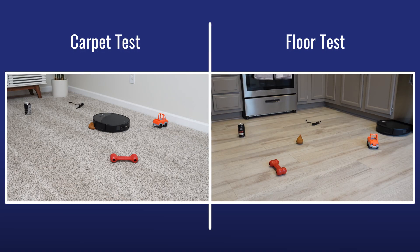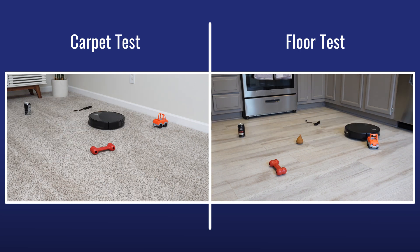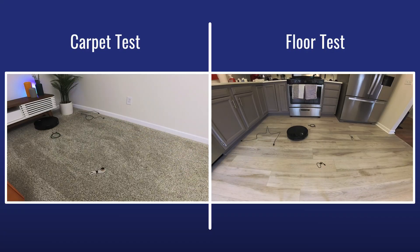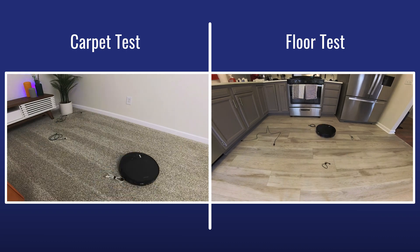Key observations from testing: floor type matters — when we switched flooring, results improved significantly. Cable color and length matter too; longer, lighter cables were avoided more effectively than shorter, darker ones. On carpet, the vacuum struggled with cables, while on hard floors there were no issues.